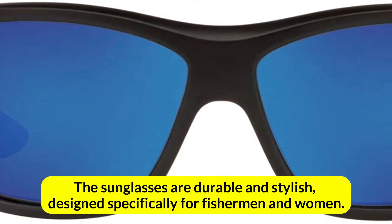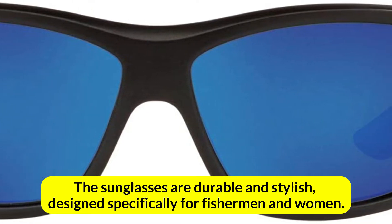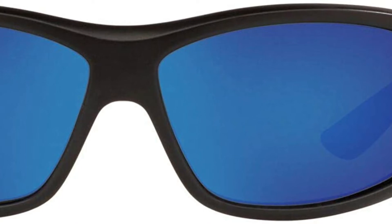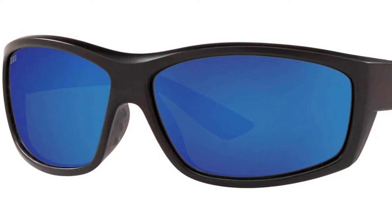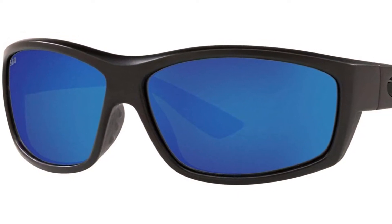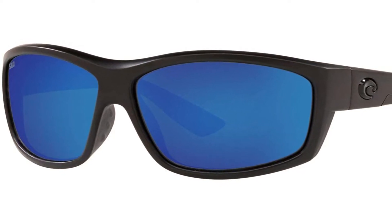The sunglasses are durable and stylish, designed specifically for fishermen and women. There are five lens colors to choose from: white tortoise, black silver, blackout blue, or light crystal, so no matter what setting or lighting condition you're in, you'll find the perfect pair. Bio-based nylon is used to make the frames, which are lightweight and co-injected.